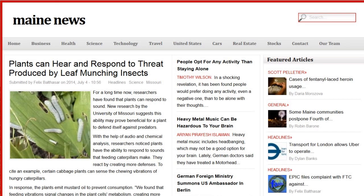This next one is from NewsMain.net: plants can hear and respond to threats produced by leaf-munching insects. Since high school science, I was always interested in the idea that maybe plants are more intelligent than people give them credit for and can sense more things than we think. Evidently, some plants related to cabbage can sense the vibration of a particular caterpillar munching on them, and then produce a toxic substance to discourage those caterpillars from eating them.